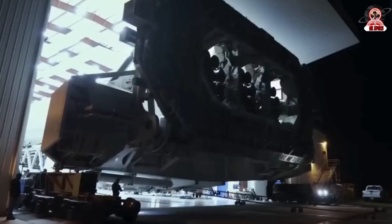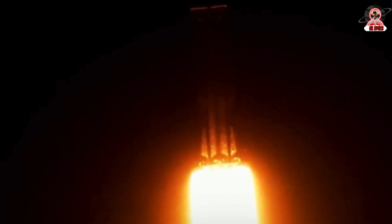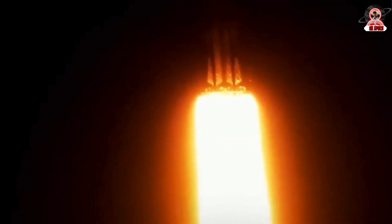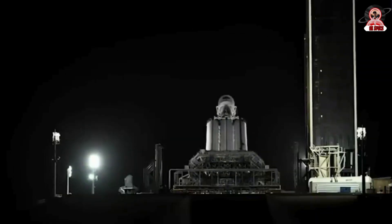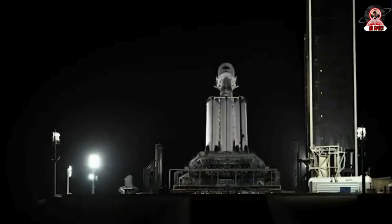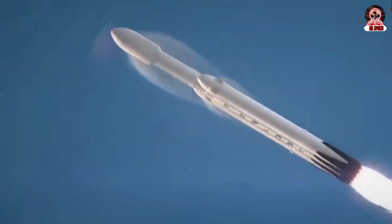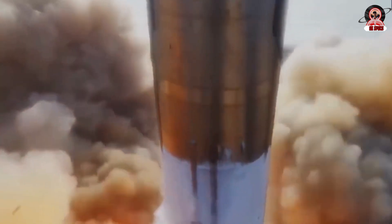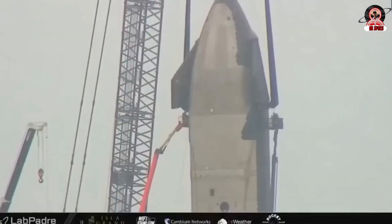Now, $6 million might seem like a drop in the vast exploration ocean when considering the total launch costs of Falcon 9, Falcon Heavy, or other high-priced rockets. But this figure becomes enormous when we do a simple calculation with over 300 reuses. The result is an exorbitant figure of $1.8 billion — one that not only underscores the colossal impact of fairing recovery on SpaceX's financial landscape, but also highlights the transformative power of cost efficiency in the space industry.